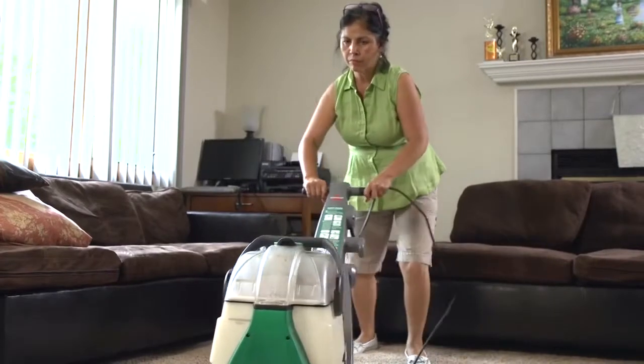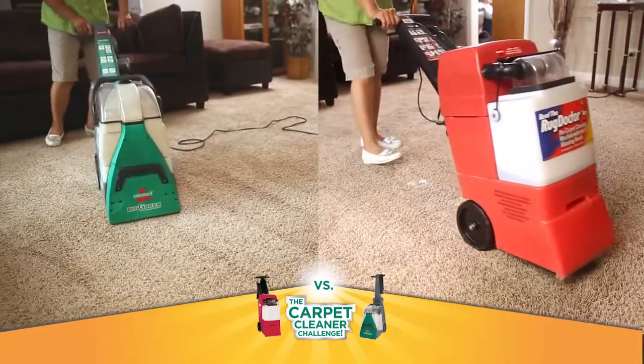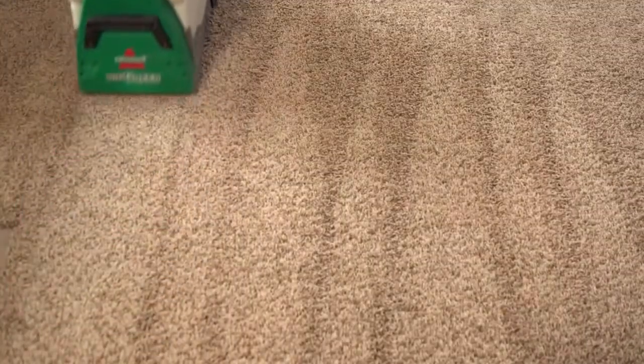Maneuvering the Bissell is a lot easier than maneuvering the Rug Doctor. The Bissell definitely did the job better — it was whiter and the spots were gone. I would definitely recommend the Bissell. That's the one I'm going to be using from now on too.